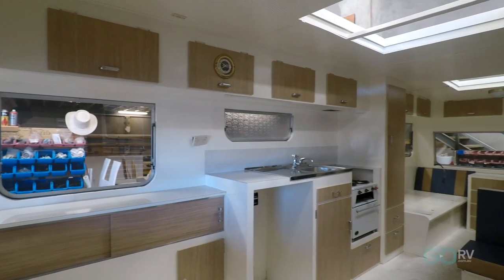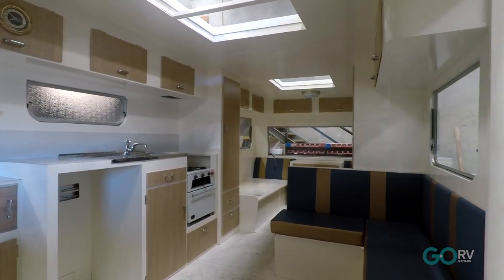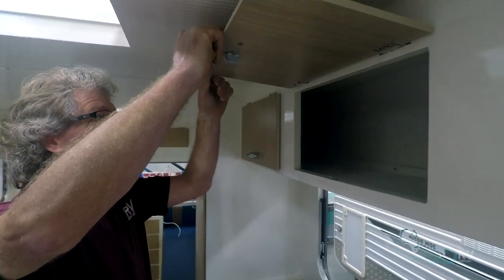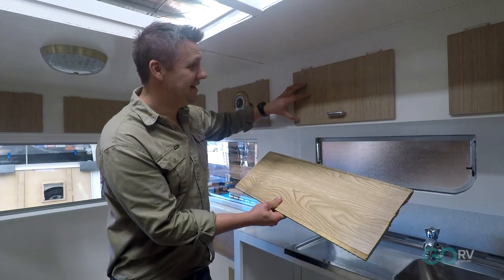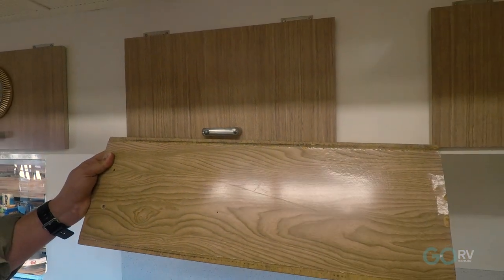The interior of this caravan is shaping up to be as original as it was back in 1965. No detail has been overlooked. Andrew has built new MDF locker doors and covered them with a laminate that is as close to the original as you would ever get. This is the original laminate and here you can see what he's replaced it with — and it is a very close match.